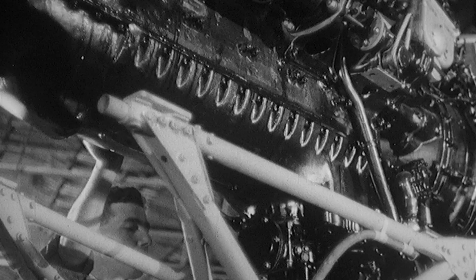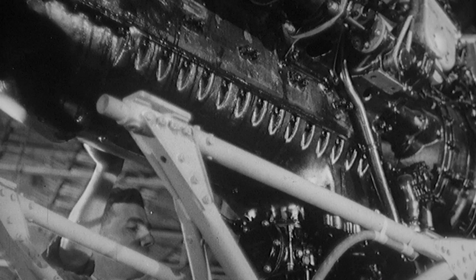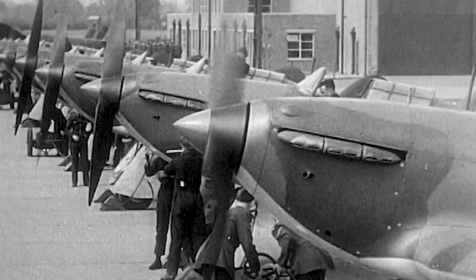Inside its adaptable frame is the Hurricane's greatest asset: the Rolls-Royce Merlin engine. With the Merlin engine, the Hawker Hurricane became the first monoplane fighter to go faster than 300 miles per hour. It was the first of the fighters to go into production, meaning that by late 1939, the RAF had 600 Hurricanes in the inventory.